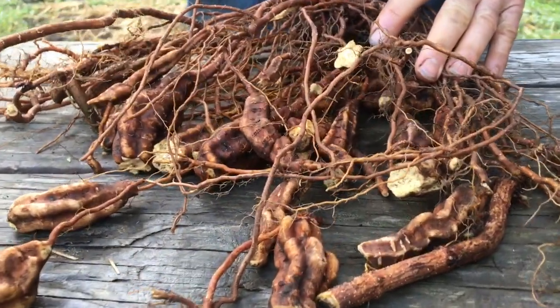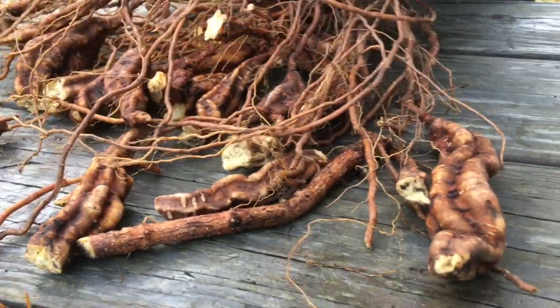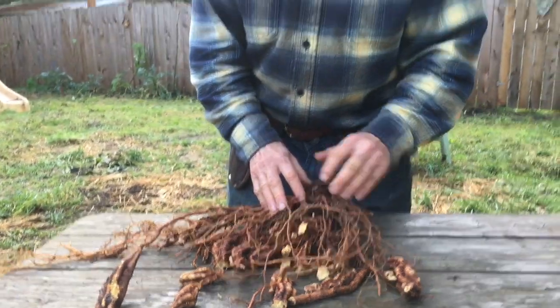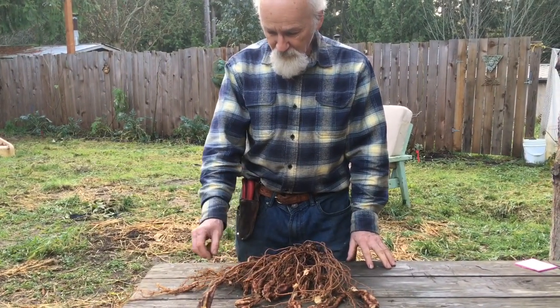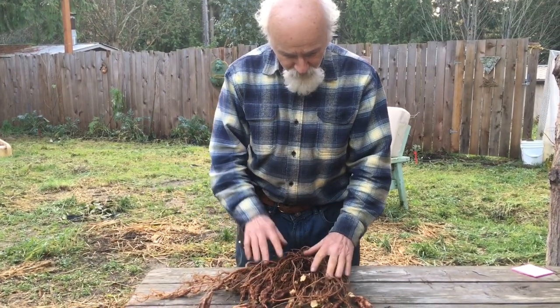This is only two years old. They usually wait longer and get much bigger roots than this, but we had a client that just couldn't wait to get some. So this is a two-year plant dug up. You can see some pretty nice little tubers already, and next year we'll keep getting them bigger. I'm looking for the really big tubers eventually.